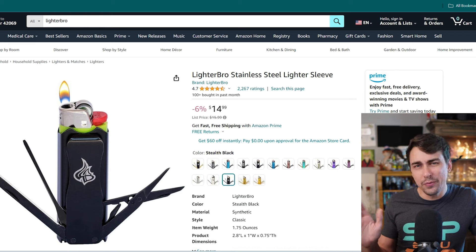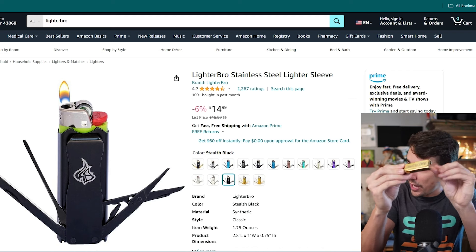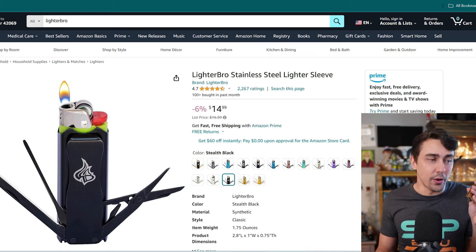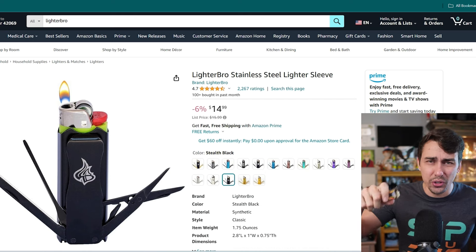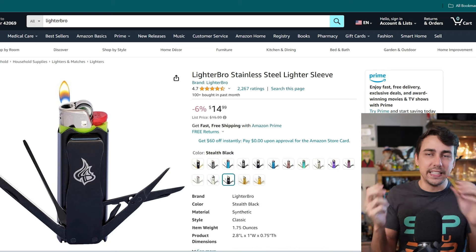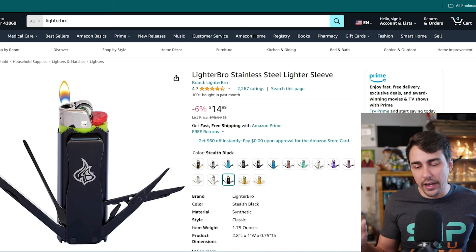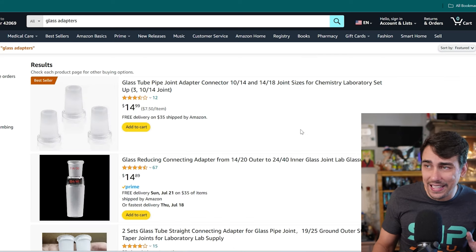First up: the lighter. I don't do combustion as much anymore, but this is still one of my favorite things — I have it on my desk at all times. It's a bottle opener, screwdriver, scissors, and a knife. I do my unboxings with it. It's solid stainless steel — I've had mine for eight or nine years. Everybody needs a lighter like this; it's better than any lighter sleeve I've ever seen.